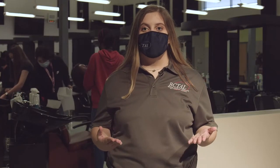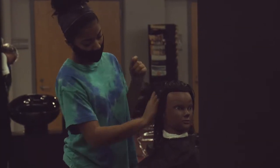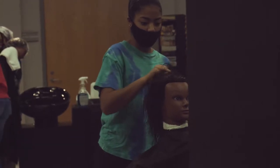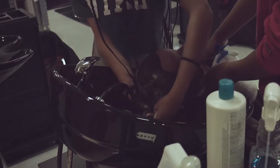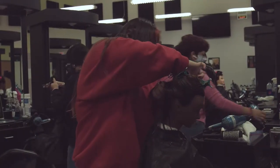The cosmetology department helps students earn their cosmetology license while still in high school. This saves you thousands of dollars and enables you to start a career as a cosmetologist right out of high school. Bechtel has a full service salon where you'll learn to style hair, give manis and pedis, perform microdermabrasion, and other services. Plus, students compete in SkillsUSA where they can receive scholarships and win prizes including professional salon supplies.